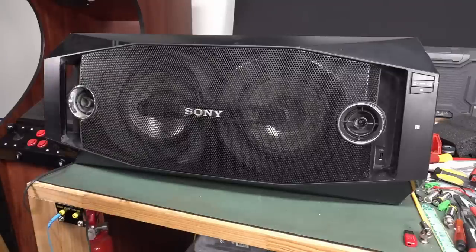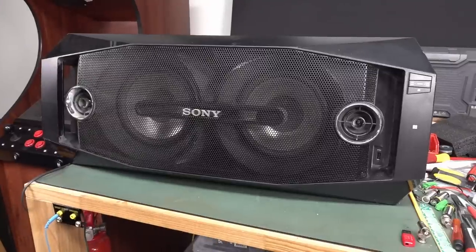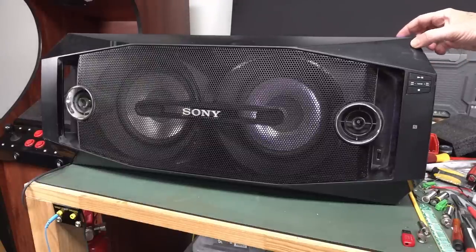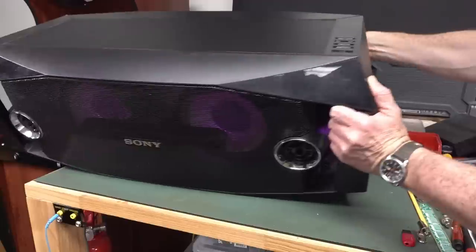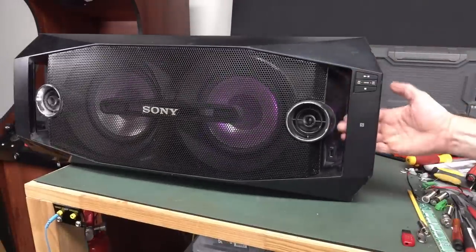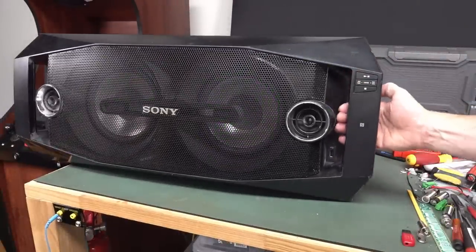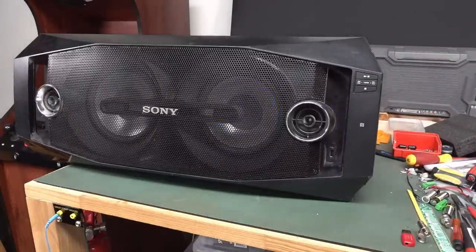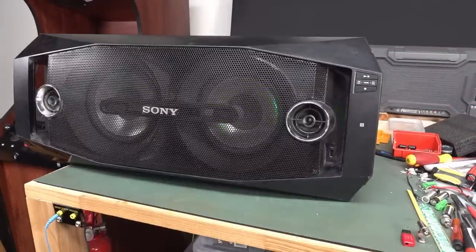All right, let's plug it in. No bang. The Bluetooth light is flashing, the lights are coming on. There are lights on the back of the handles here, lighting up different colors. So the power supply at least works.